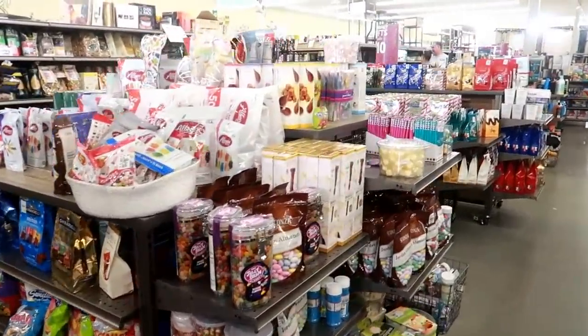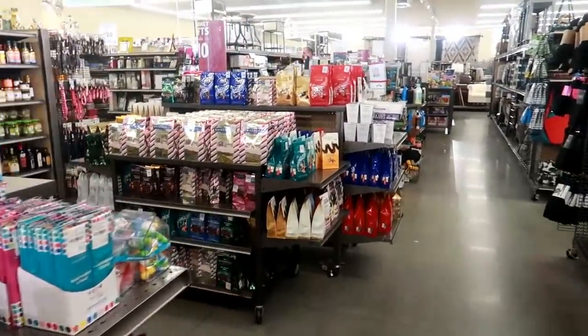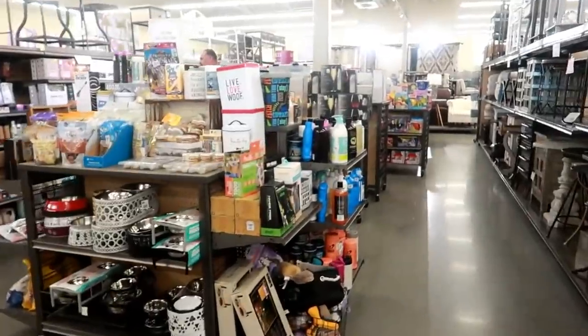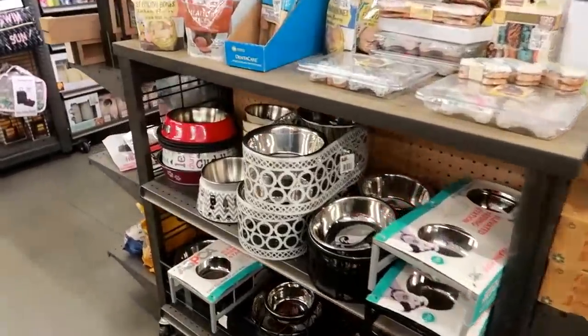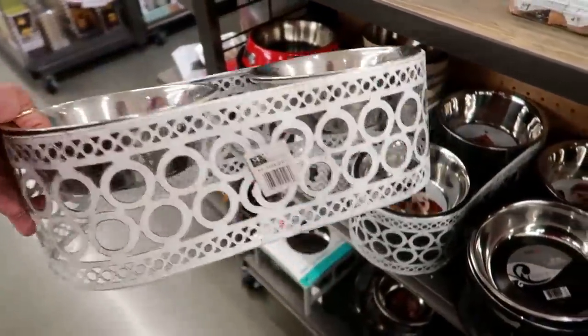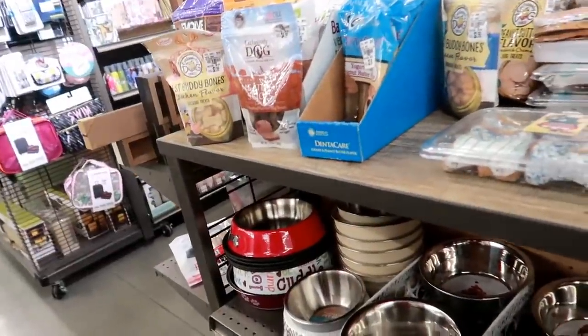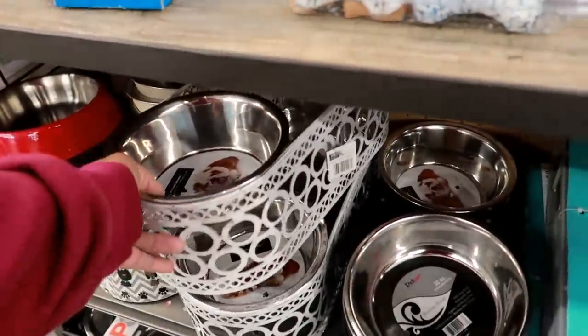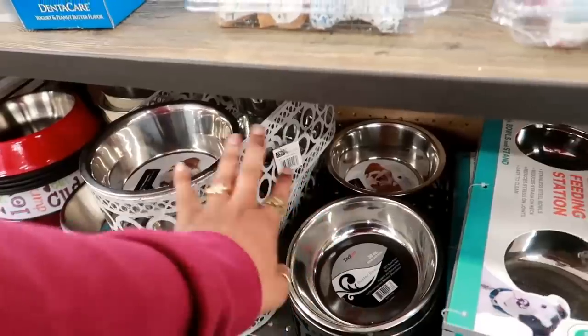They have all these tables with goodies on them. I was trying to find the furniture, which is way back here. Oh, but what is that — a nice little pet bowl stand! It didn't have a price on it though, that tag is just the factory tag.